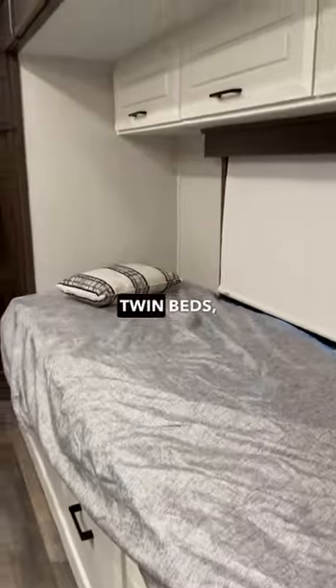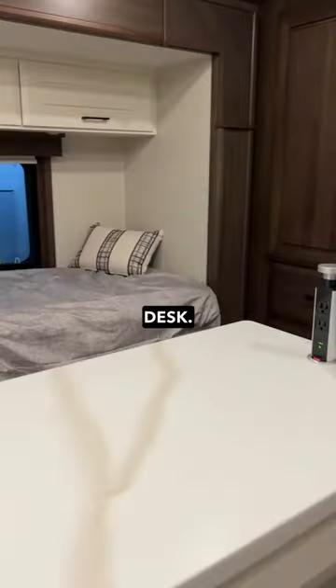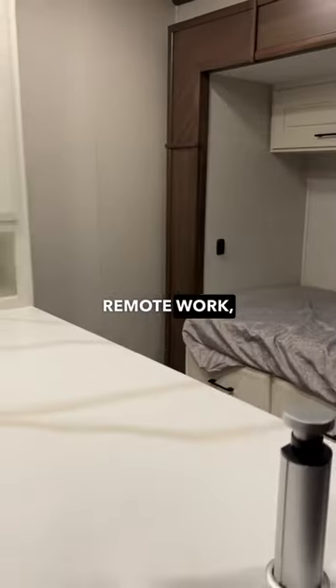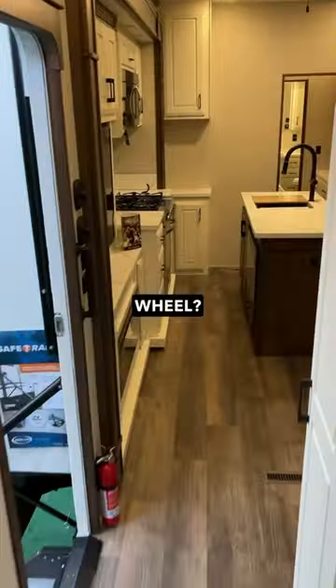Now on to what sets this rig apart. The second bedroom includes two twin beds, a TV, a large wardrobe, and a large desk — perfect for crafts, remote work, or homeschooling your kids. Have you ever seen a multi-purpose room quite like this in a fifth wheel? Tell us in the comments.